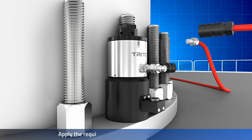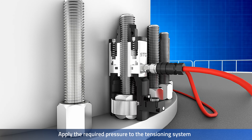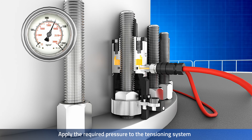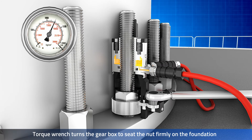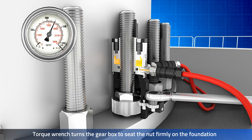The specialized seals ensure that the tool's operation remains leak free. The tensioner's gear drive allows a relatively easy way to rotate the nut and close the gap created after tensioning the bolt.